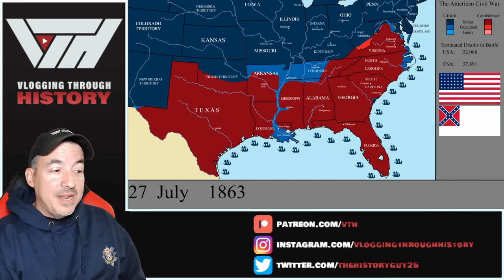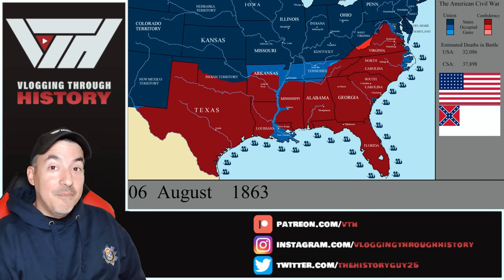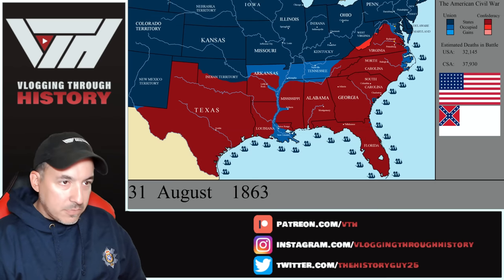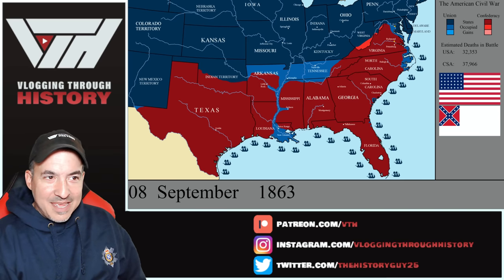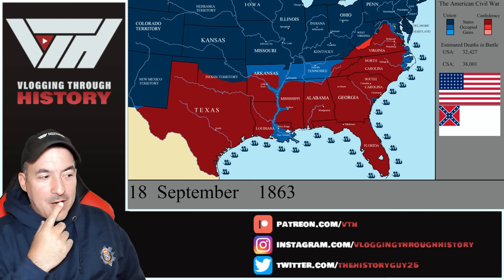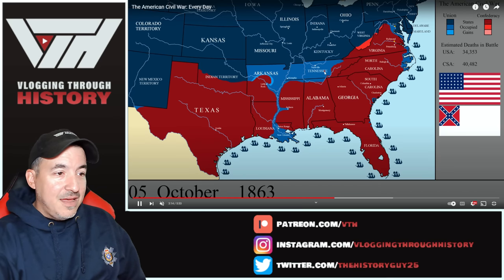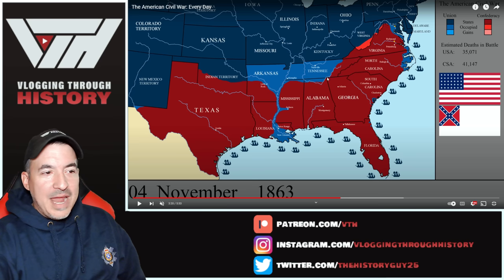We're about to have the second bloodiest battle of the war fought within two months of the bloodiest battle of the war — that's going to be the Battle of Chickamauga. You're going to see more of Tennessee falling. Chickamauga is going to happen in mid-1863. For the most part, things are pretty static in the east during all of this. Confederates are going to make a little pushback in Tennessee, but it's very brief. Now more of Arkansas — Little Rock has fallen.